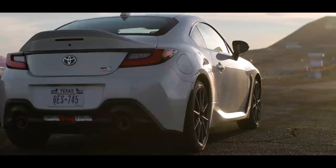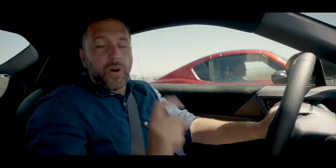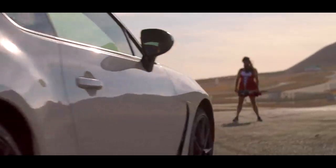This is the new Toyota GR86, and the one question you want answered is: how much faster is it than the old one?